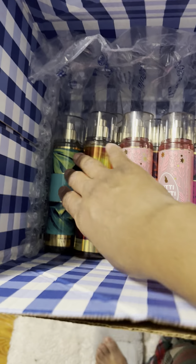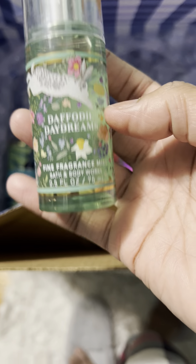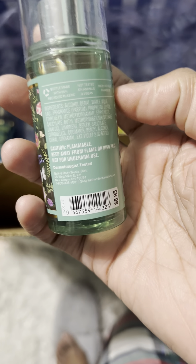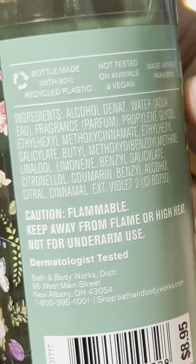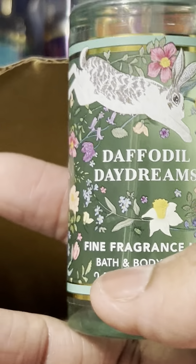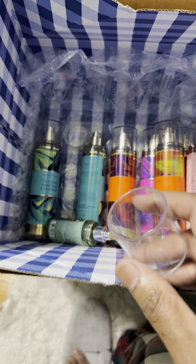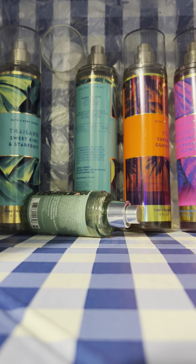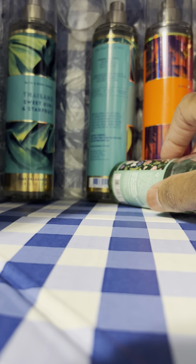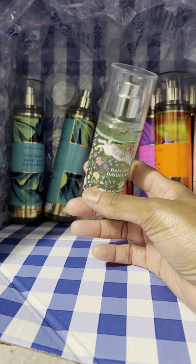I also have a small one here — this is called Daffodil Daydreams. The minis never have the fragrance notes on the back, so I can't list them. I bought it because I'd never heard of this fragrance before and I think it's new. I'm not really that crazy about it — it's nothing special. It seems to have a light chocolate mint feel to it. I don't think I would get the big bottle of this one; I just wanted to try it in mini form.